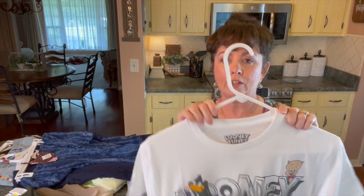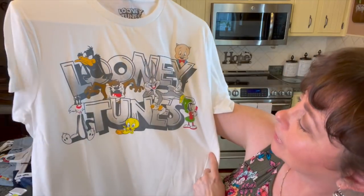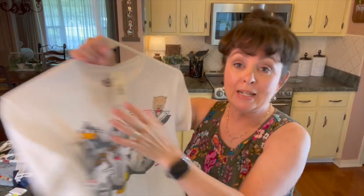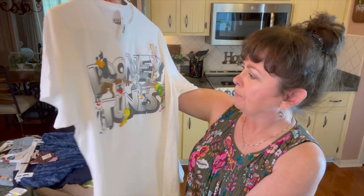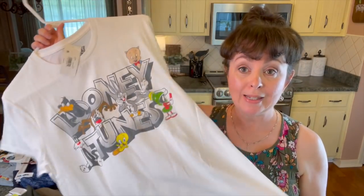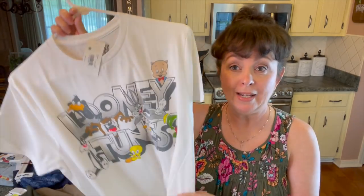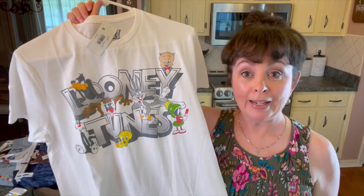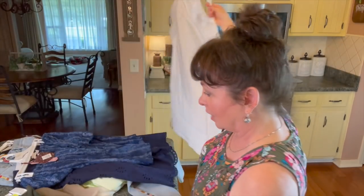Actually, I take it back — I got this at Walmart. I got my Bugs Bunny t-shirt I wore yesterday in that video, and then I got the Looney Tunes t-shirt. It doesn't say, but it's a men's t-shirt. I usually get a small, sometimes medium. This one is a medium because sometimes they can run a little tight through the chest and waist and I don't like that. I think this was like $7-something. That's where I get a lot of my cartoon t-shirts — Walmart in the men's section.